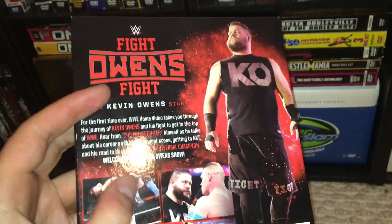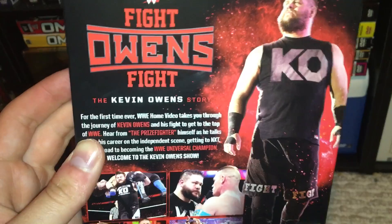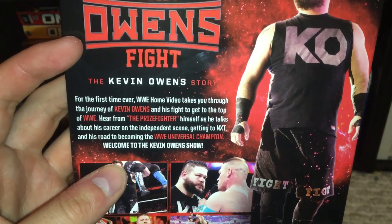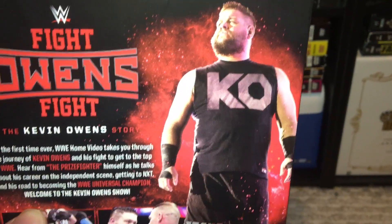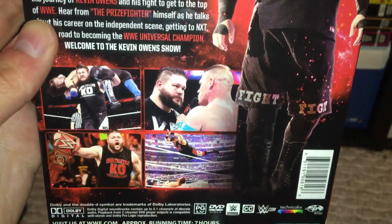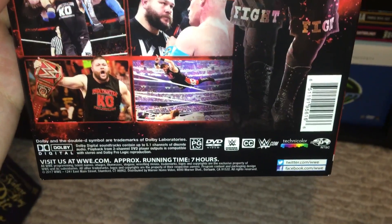It almost feels glossier than usual — I'm not sure if that's just me or what, but it's nice. Very well put together set. You have a very cool picture of him on the back, then you have some screenshots from WrestleMania 32, with Cena, with AJ Styles. And there's just your information.